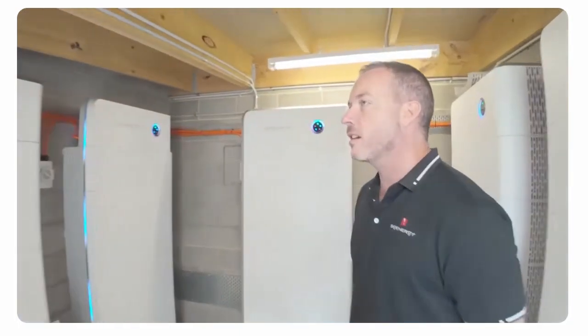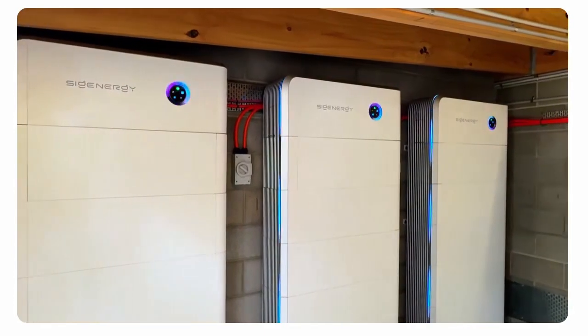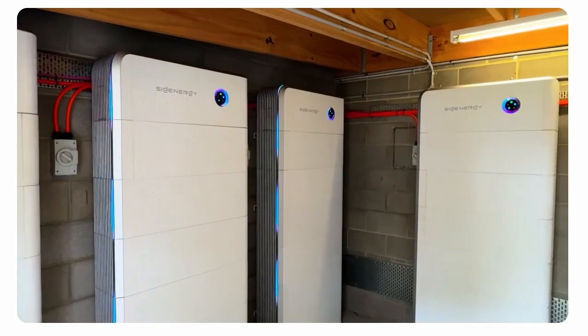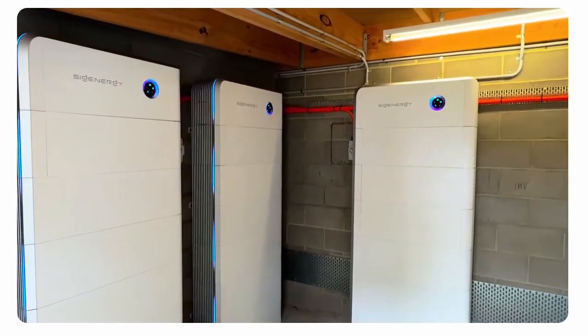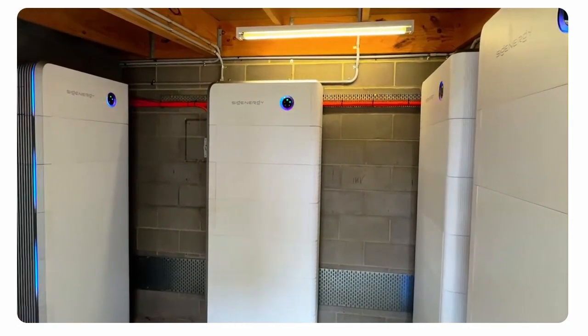We just commissioned the 336 kilowatt hours of storage. This is absolutely beautiful — incredible. Just the visual spectacle of this amount of energy, and it doesn't look like a bit of old-school industrial kit. It's very high tech.